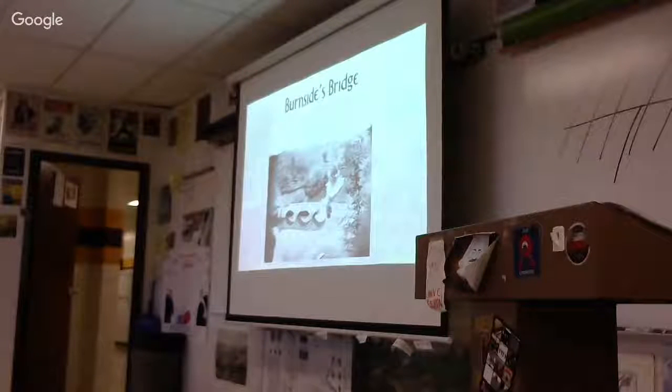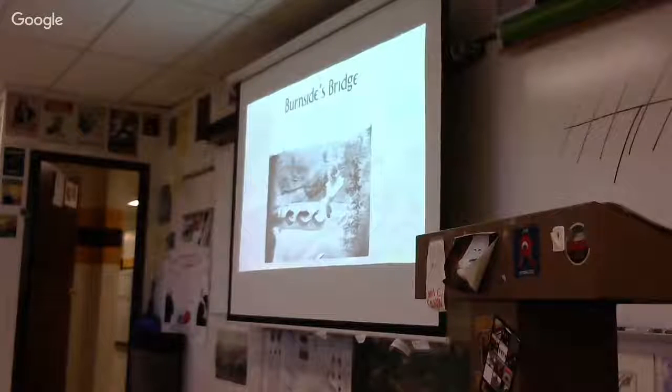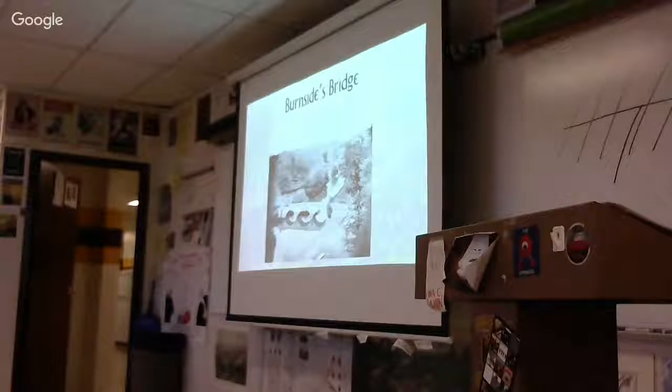Here's Burnside's Bridge — looking down at it. If you look at that map, this is an almost inch-per-inch replica of Burnside's Bridge made of solid plastic that I bought at the battlefield.